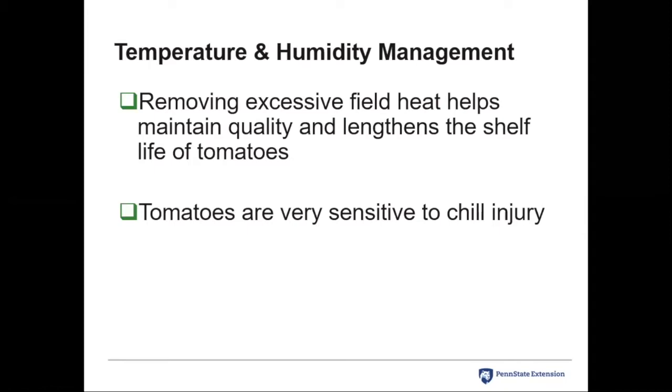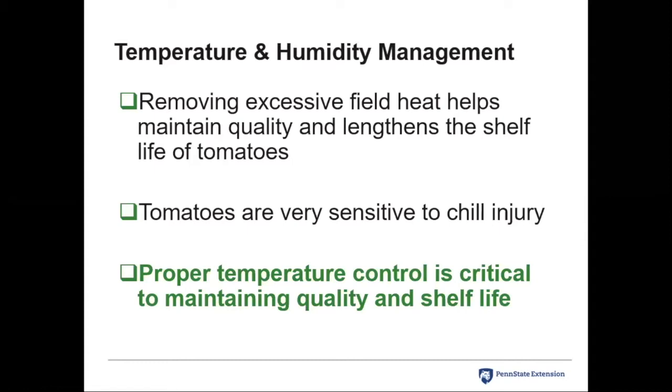Tomatoes are very sensitive to chill injury, and it's not just temperature — it's an accumulation factor. One cool hour in storage is bad, but four or five hours is even worse. The accumulation of chilling injury is something significant we have to avoid. This brings us to the discussion of green tomatoes — specifically mature green versus vine-ripened — which is something Steve and I have had an ongoing debate about for probably 25 years.